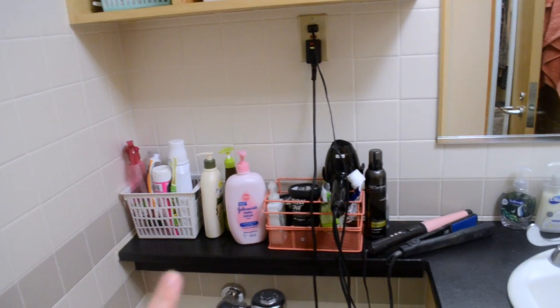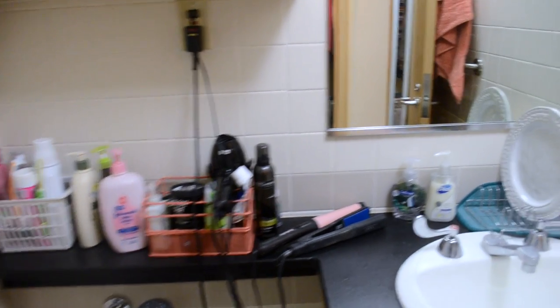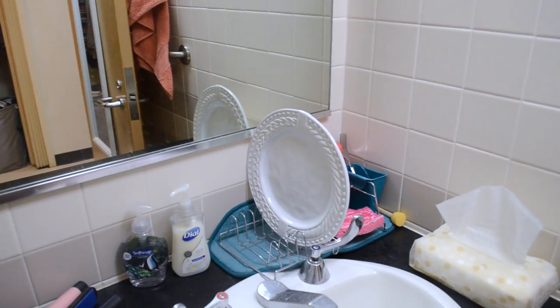The trash cans are from Target. Both of those storage things are from Target as well. Then we just have a little drying rack over here for our plates, and there's a mirror here.